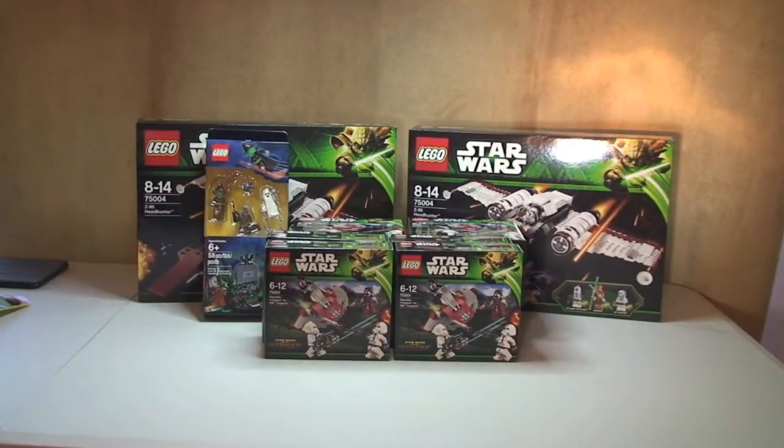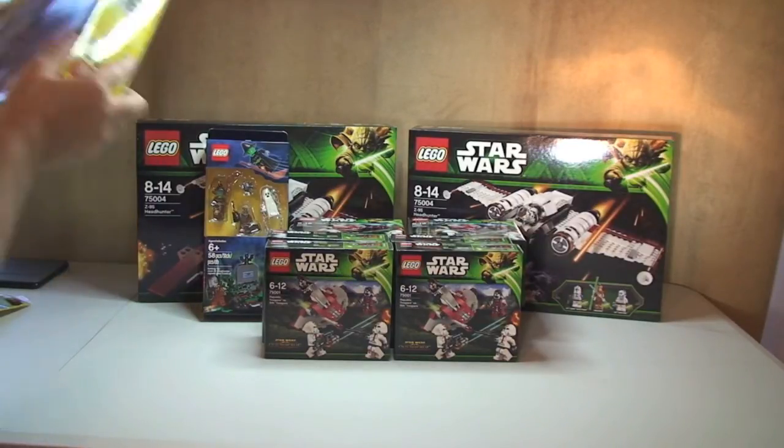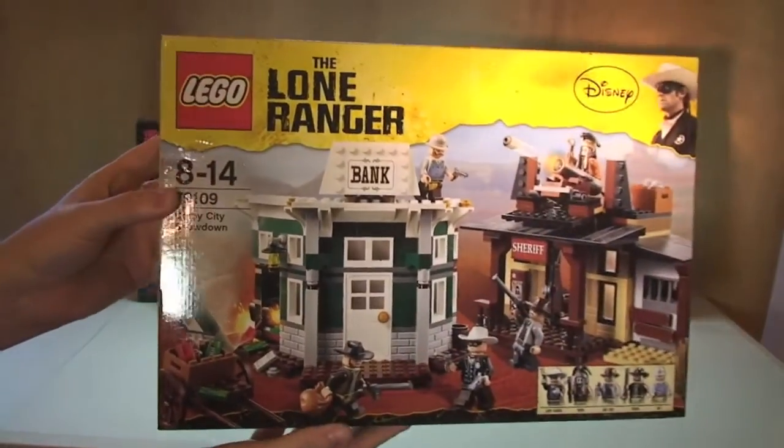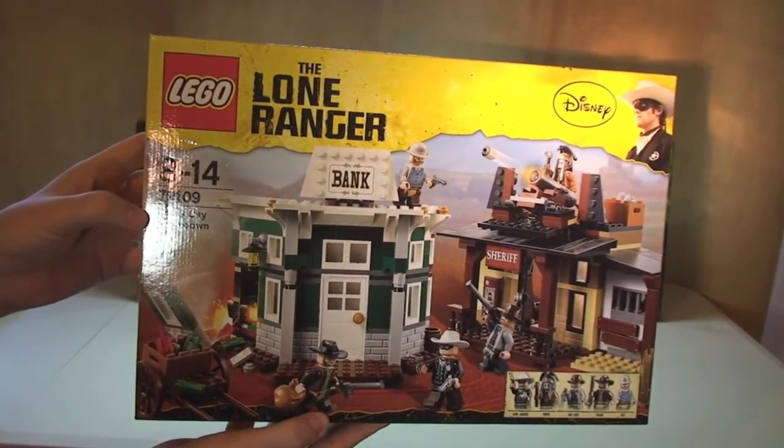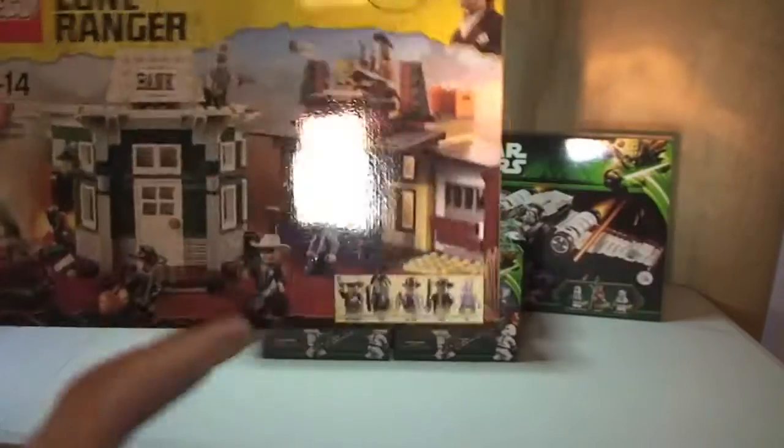Next up I've got another Lone Ranger set, because I am going to build and review these. This is Lone Ranger 79109, Colby City Showdown. Looking forward to getting that one built and reviewed.